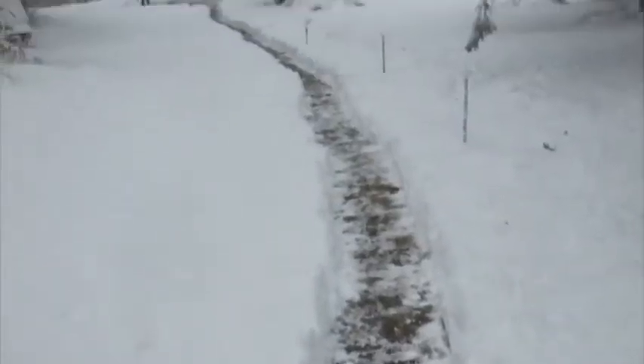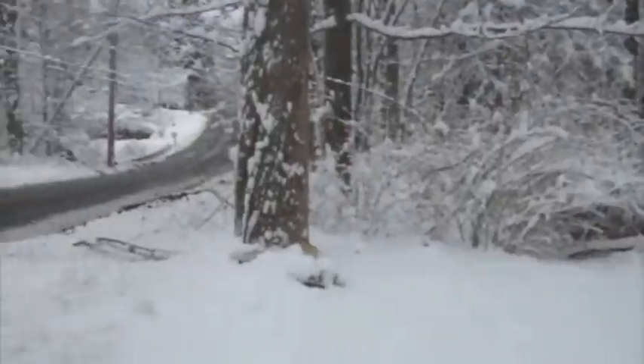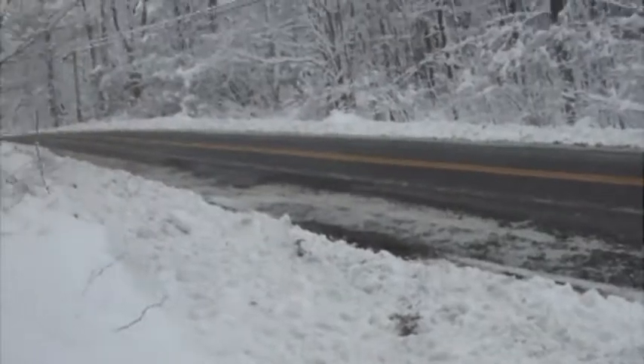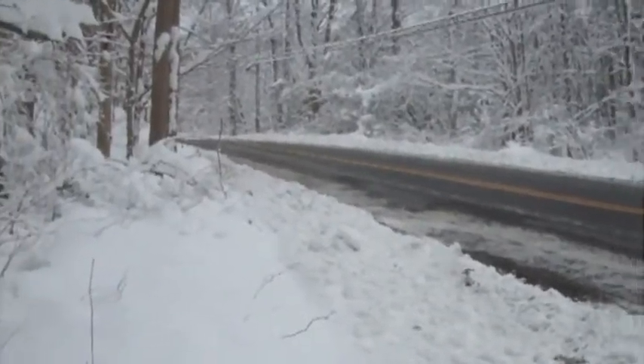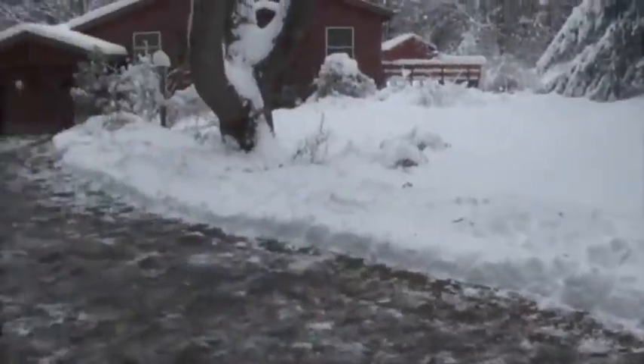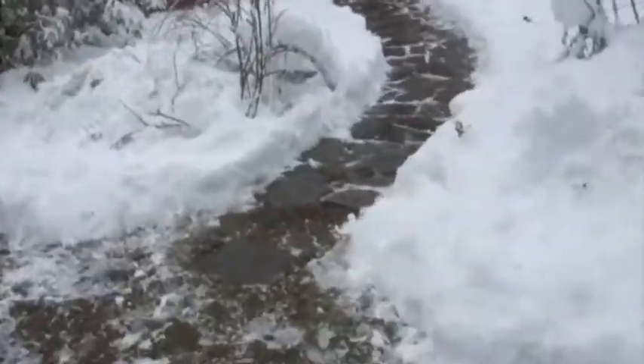We have a long driveway which means a lot of shoveling. Take note of the road here because I'm going to show you some videos soon — more recently — where you'll see that the entrance to our driveway is very different. And now there it is, all shoveled. This was Thanksgiving Day that we had to shovel all that.